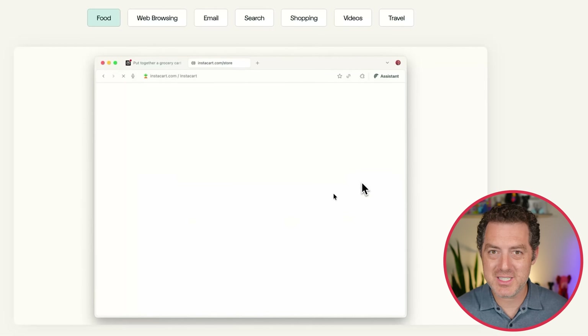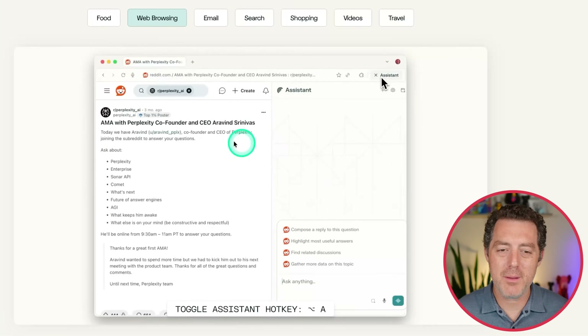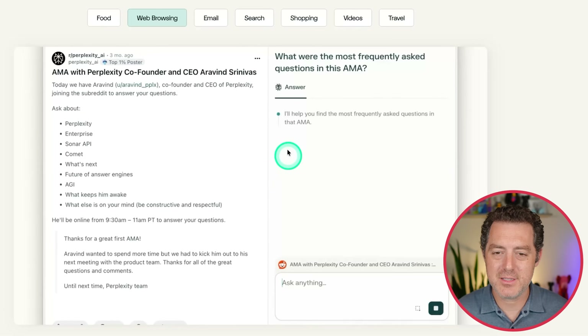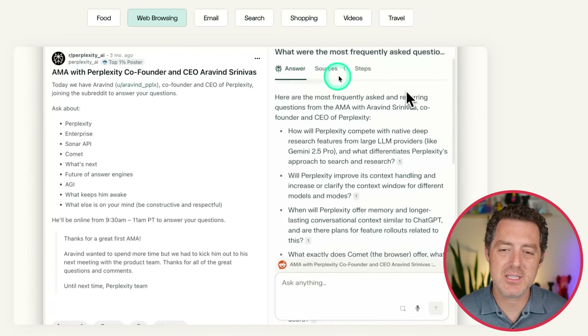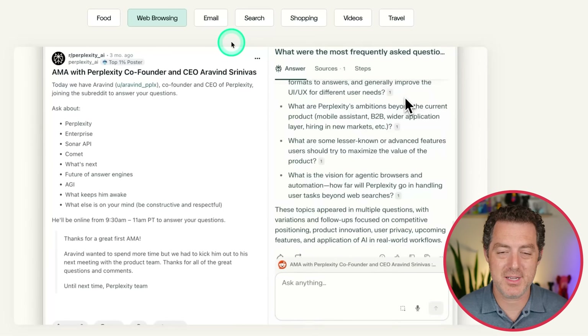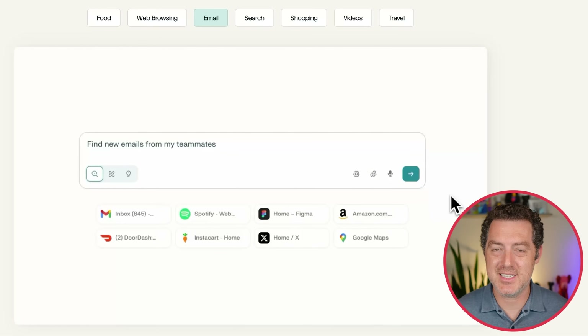Here's another one — web browsing. Here's the AMA with Perplexity co-founder and CEO Arvind. So find the most frequently asked questions in this AMA. And it does that — it basically just sees whatever you're browsing. They had some cool demos, but nothing I really hadn't seen before.